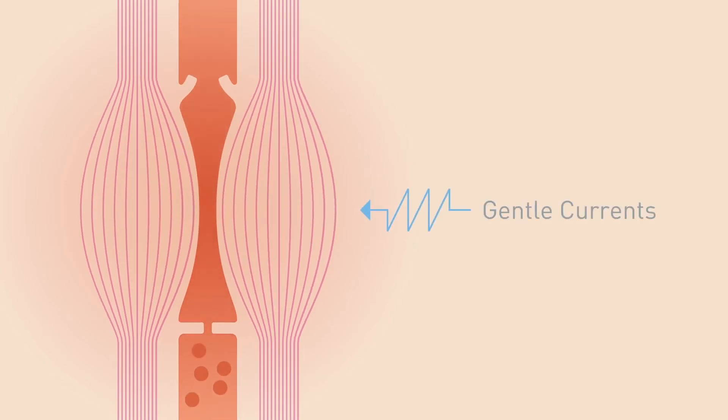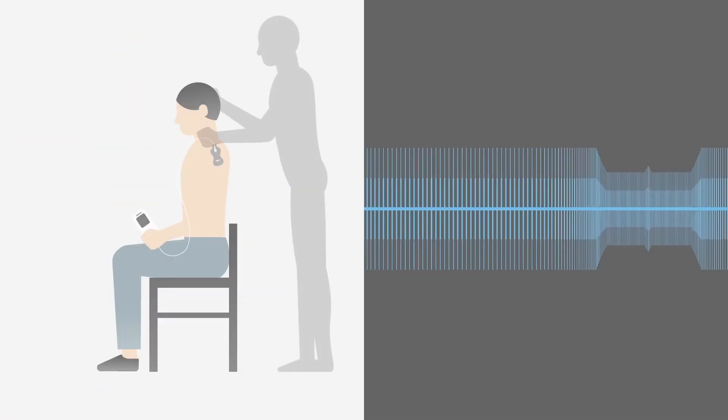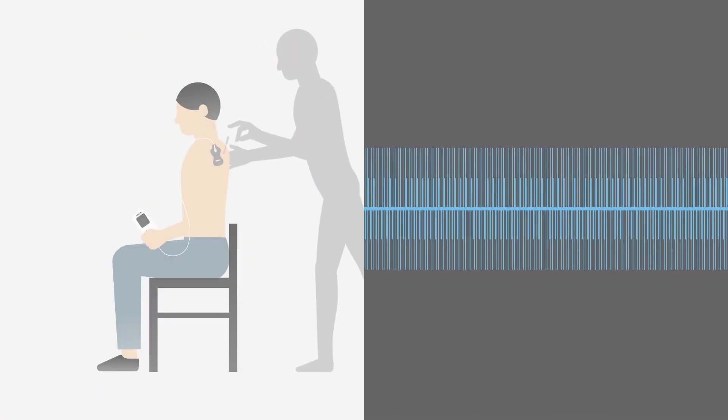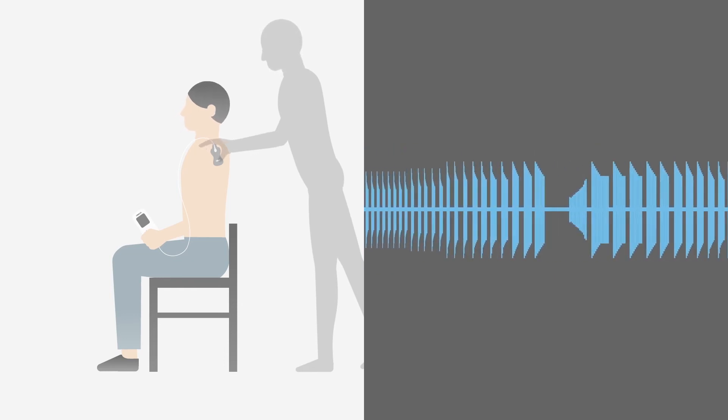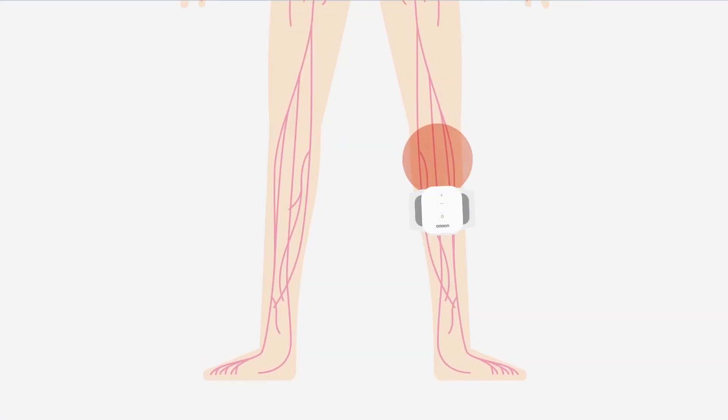Improving circulation: TENS therapy is believed to improve blood circulation by producing small muscle contractions. When gentle currents are applied to the skin, the muscles contract and relax over and over, which helps blood pump into the muscles and remove waste, slowly relieving aches and pains. Different frequencies and voltages give different sensations, like that of acupuncture or a massage.